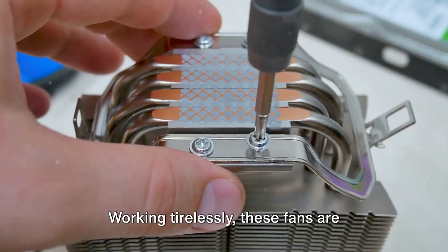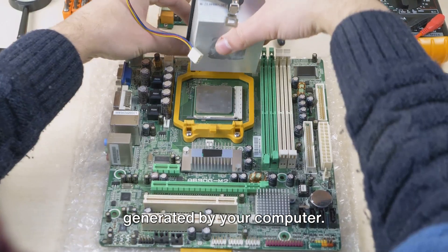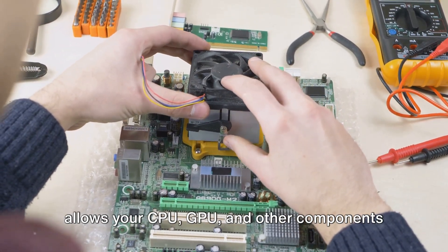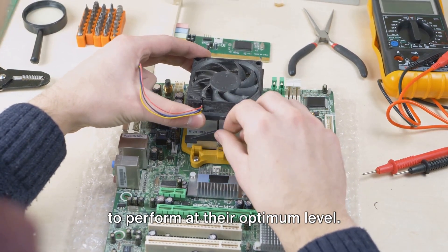Working tirelessly, these fans are responsible for dissipating the heat generated by your computer. They draw in cooler air and expel the hot air, creating an ideal environment that allows your CPU, GPU, and other components to perform at their optimum level.